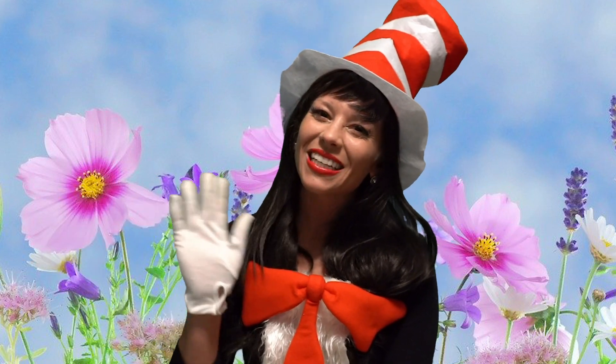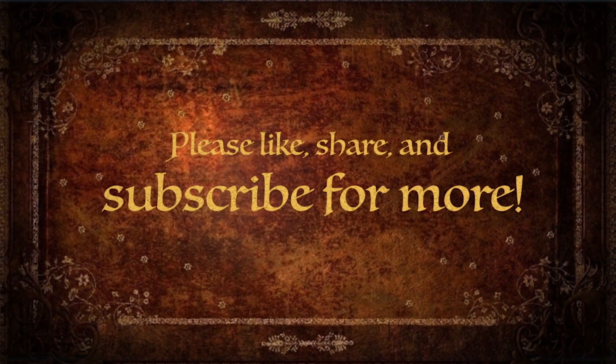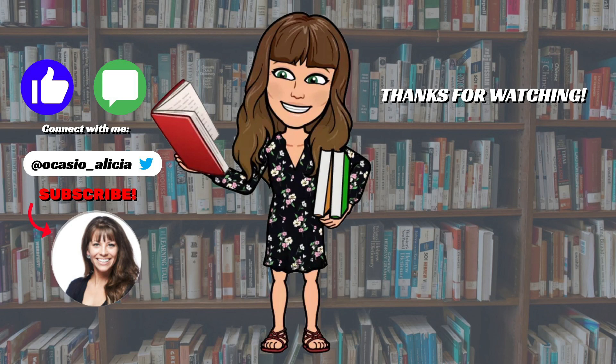See you next time. Thanks for joining me today for Ms. Ocasio Reads. If you like this video, give it a thumbs up. Share this video with your teachers and friends. Subscribe to read more stories with me. Thanks for watching!